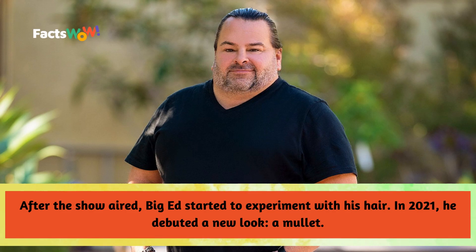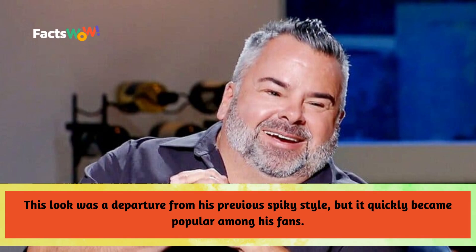After the show aired, Big Ed started to experiment with his hair. In 2021, he debuted a new look: a mullet. He kept the blonde color but grew out the back of his hair, which he styled into a mullet. This look was a departure from his previous spiky style, but it quickly became popular among his fans.